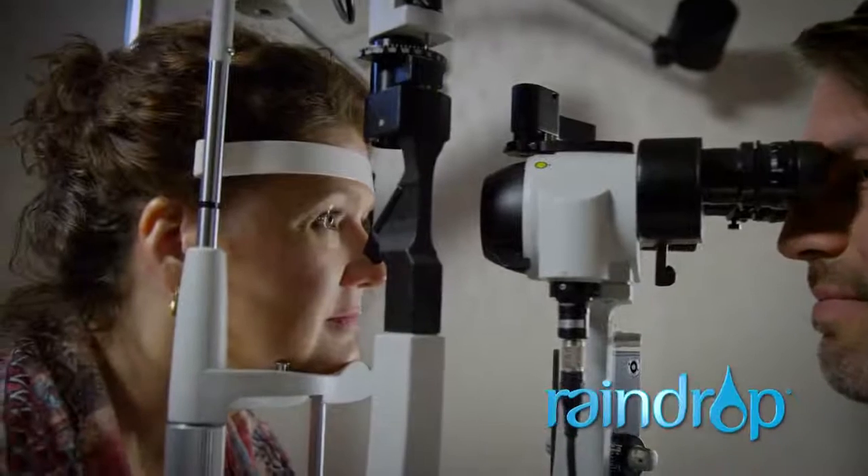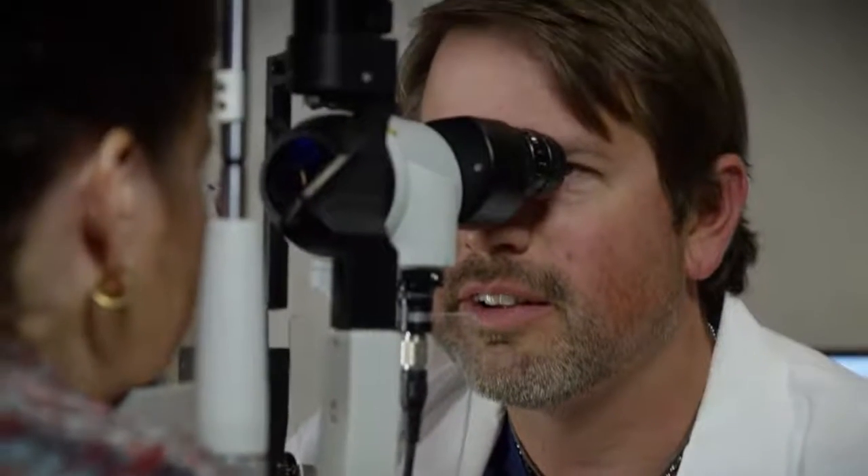I read about a procedure, called and asked about it. When he told me about the Raindrop, I immediately felt like this is it — this is what's going to work for me.